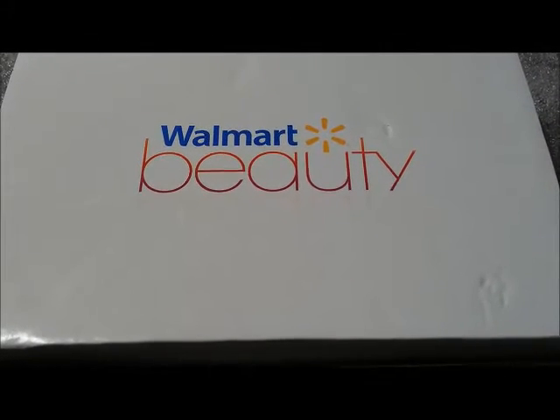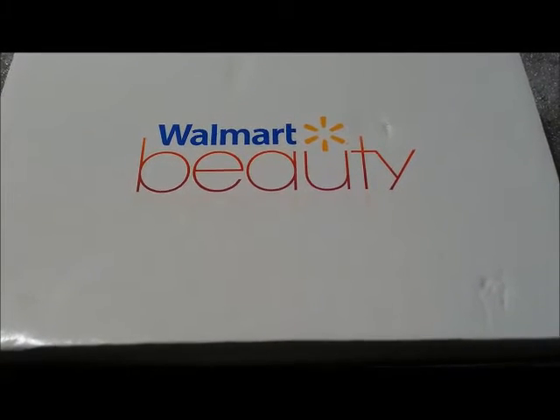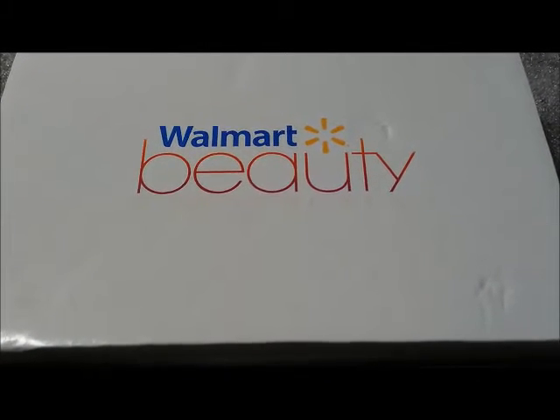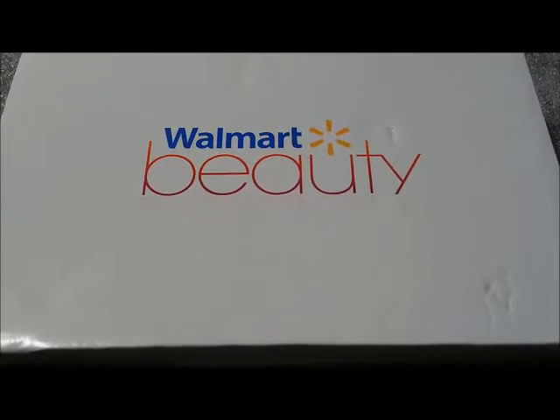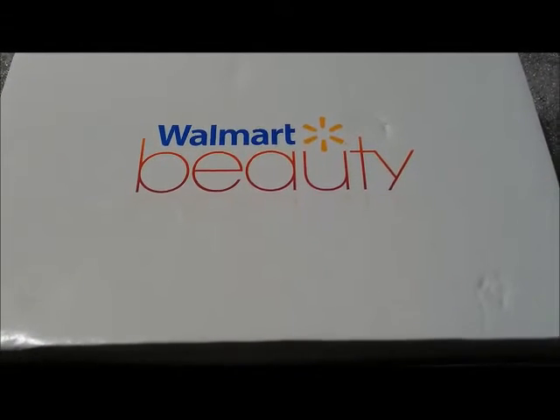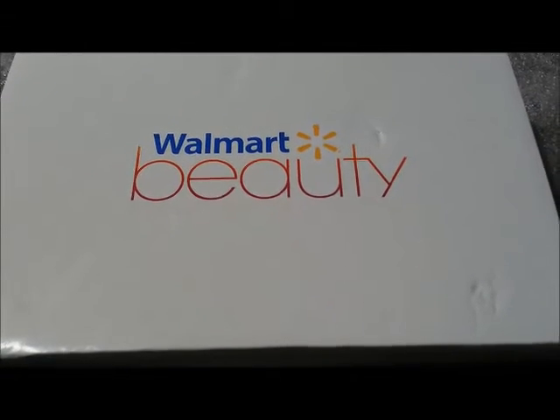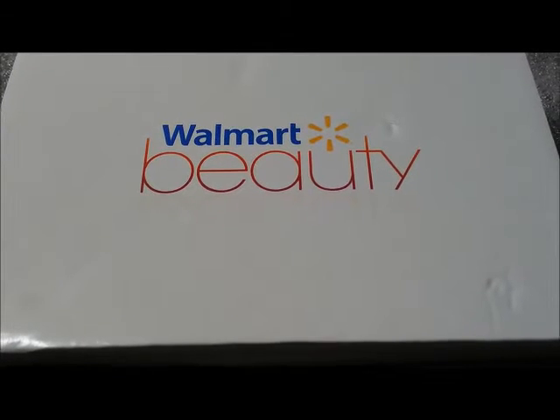If you guys want to subscribe to the Walmart beauty box, I will leave the website link down below and you can go there, fill out your profile, and they'll get it shipped out to you within five to ten business days somewhere around there.